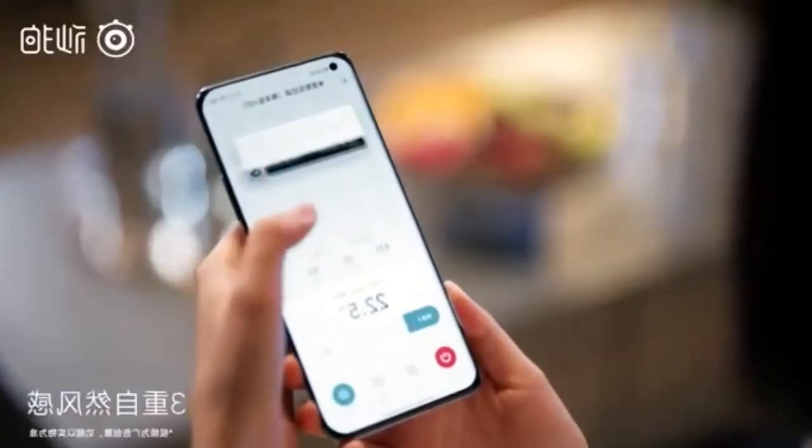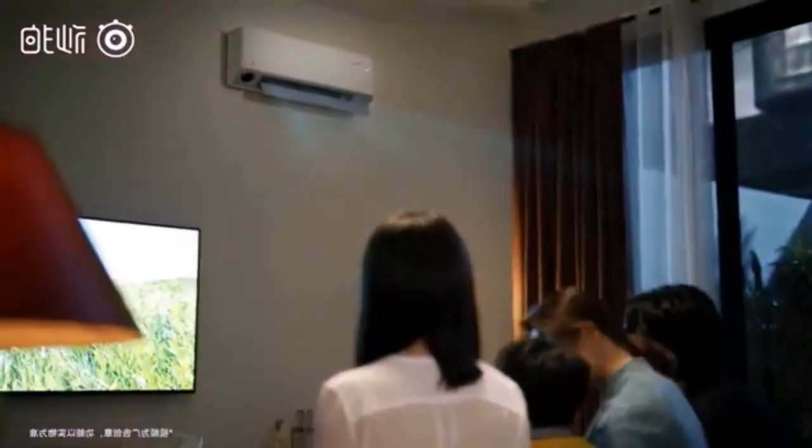Finally, as an air purifier, the device is capable of 99.9% sterilization of air throughout the house through deep-of-sea sterilization.